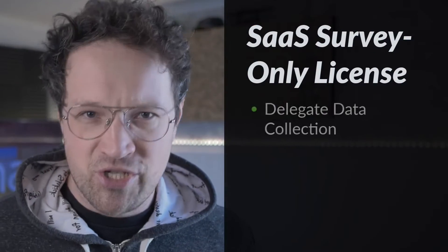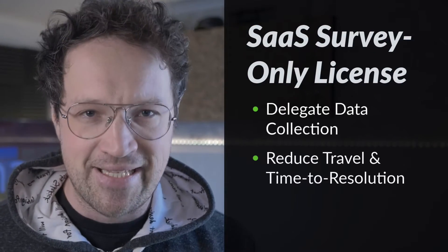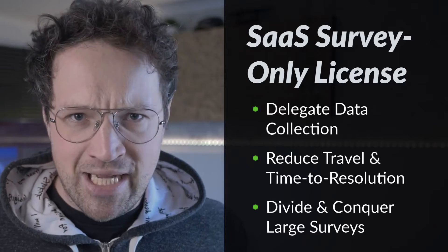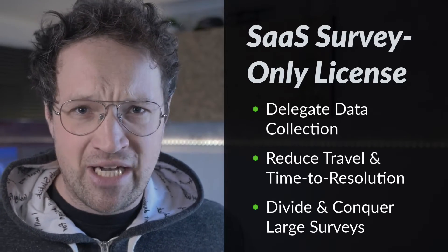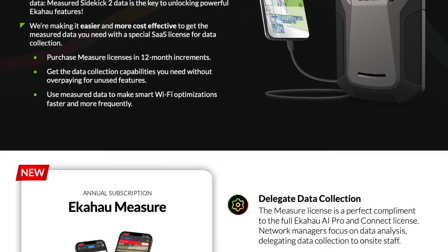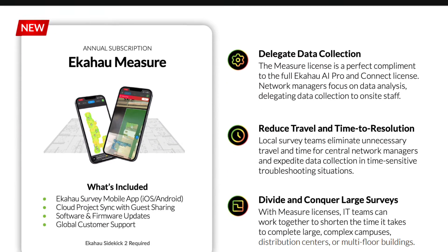Whether you're a small team just needing more support collecting survey data, or if you are managing a large, massive multi-site network traveling from site to site just to collect data and it isn't feasible, the measure license is the perfect way for you to get the right license for every team member.